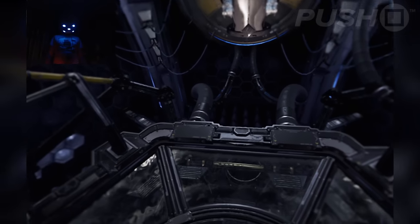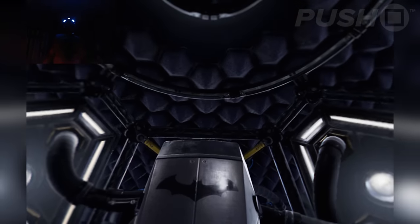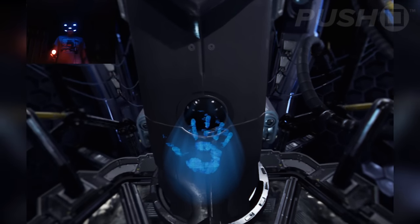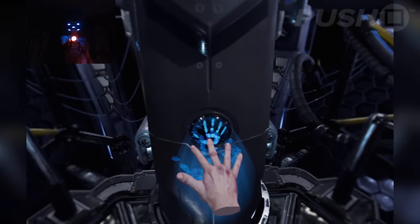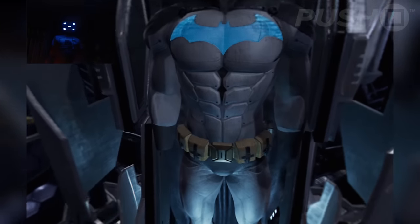Welcome. Suit up sequence initiated. Biometric signature required. Batsuit version 7.13, ready for deployment.